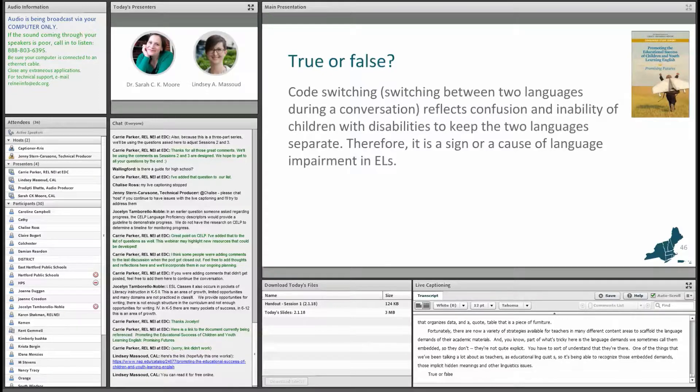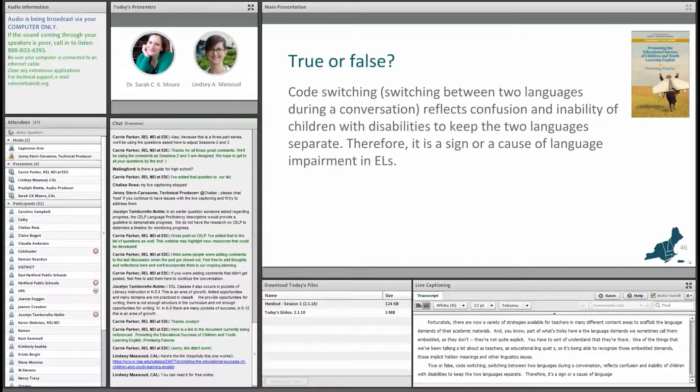True or false? Code switching — switching between two languages during a conversation — reflects confusion and an inability of children with disabilities to keep the two languages separate. Therefore, it is a sign or a cause of language impairment in English language learners.